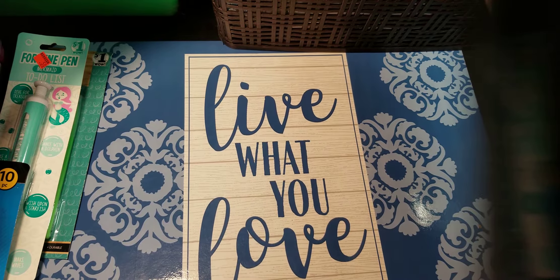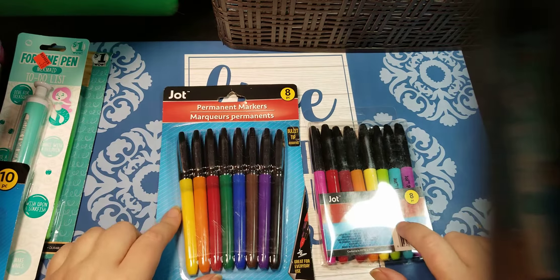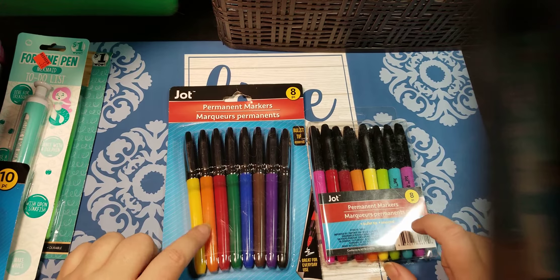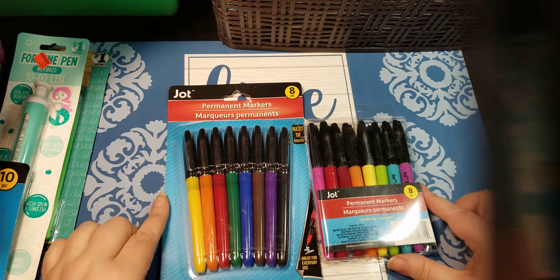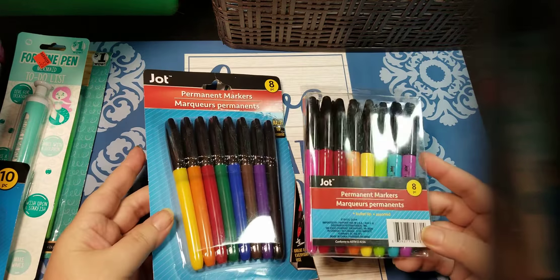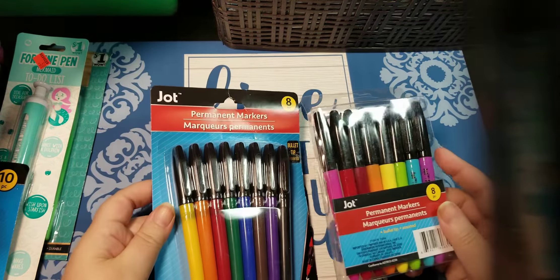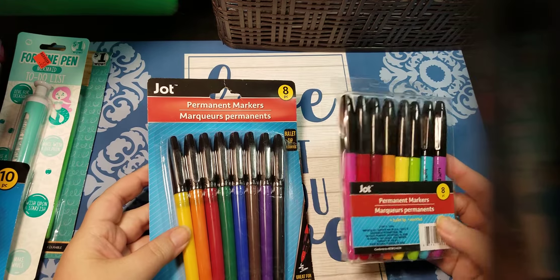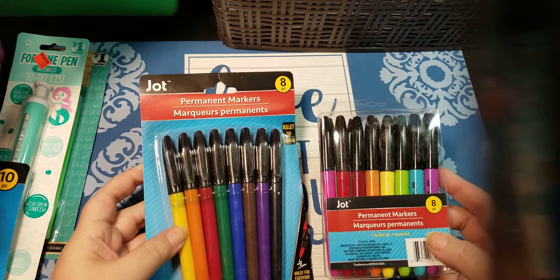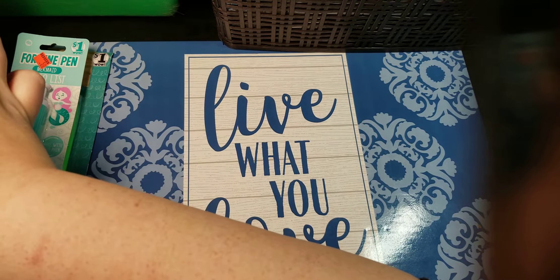I have no idea how they'll be. They were just in different packaging and had a couple different colors. These are from the Dollar Tree. So we'll see how good they are compared to the name brands. But again, this price for eight markers — if I can get a page done, that's pretty impressive.